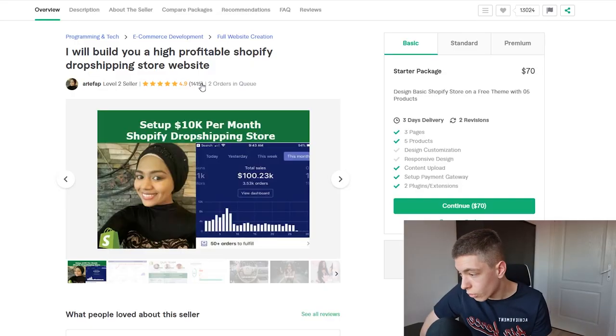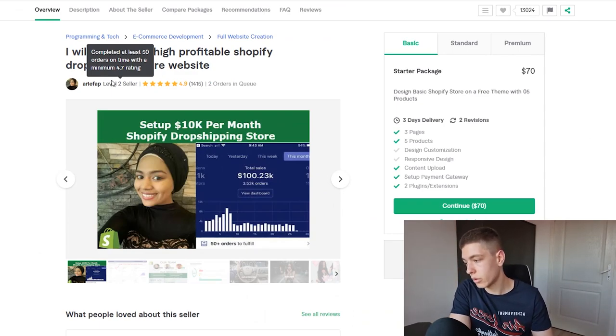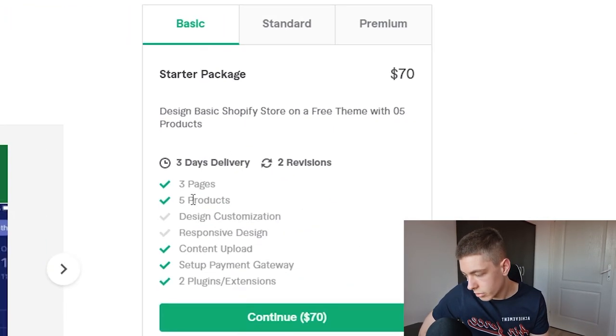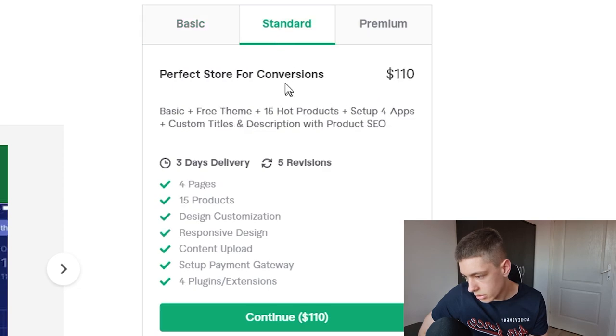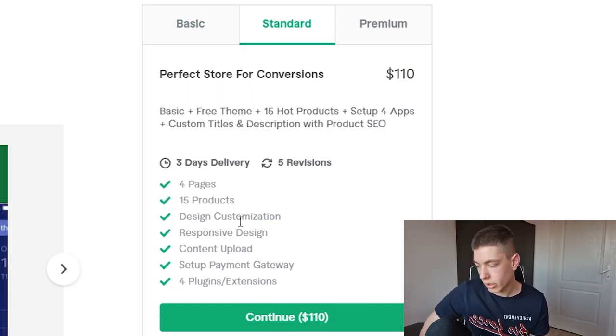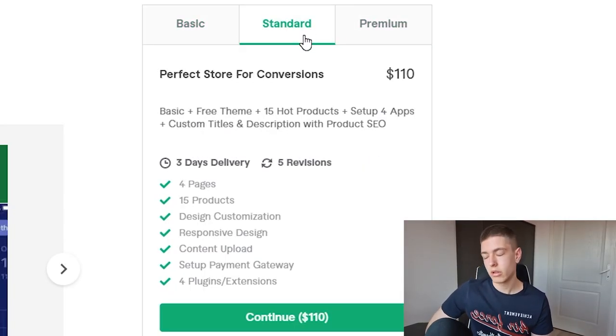I think I've found the first solid listing. It's got 1,400 reviews — probably the highest number I've found. It's a Level 2 seller, meaning they've completed at least 50 orders on time with a minimum 4.7 rating. The packages are about $70 and $110. I'll go with the standard package since I'm buying three stores.